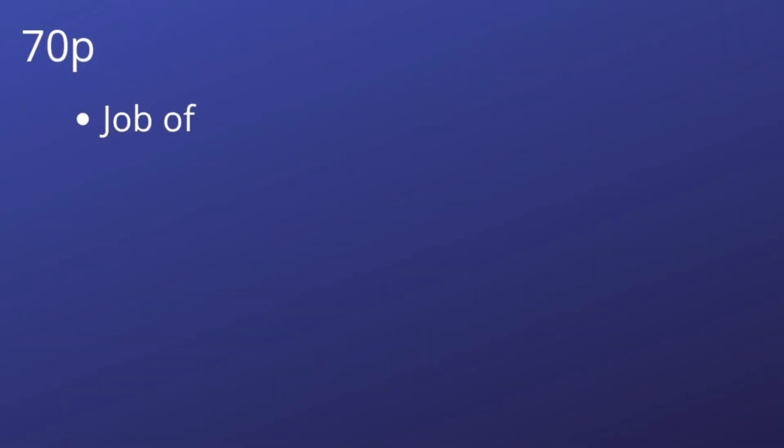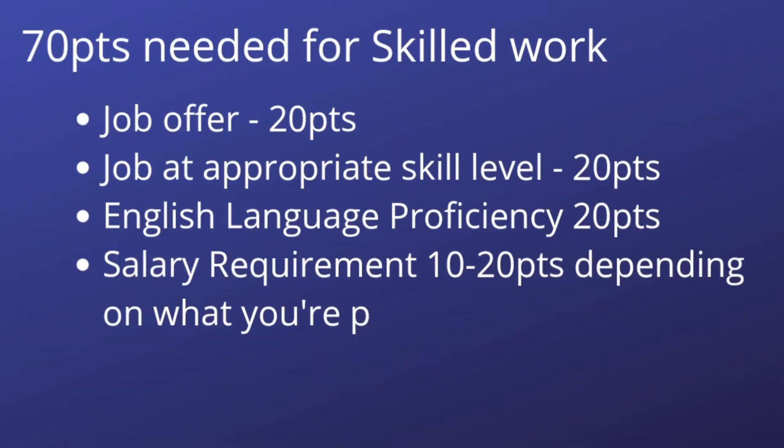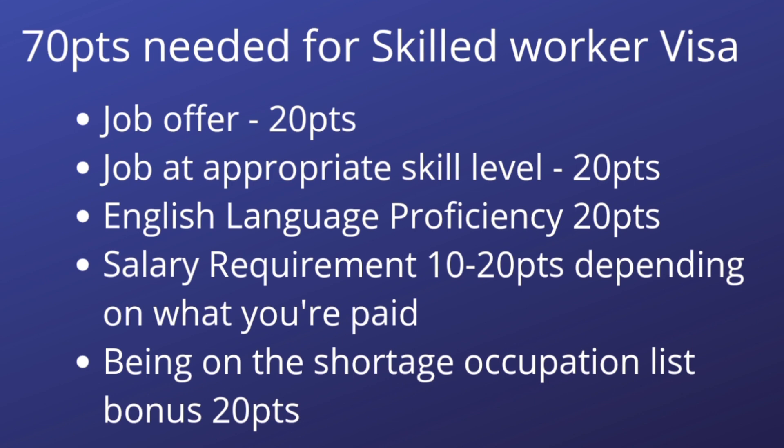Having your occupation on this list lowers the salary threshold for you. The minimum salary expected on a skilled worker visa is £25,000 per annum. It also lowers your visa fee. To be qualified for a skilled worker visa, you need to meet the 70-point requirement: a job offer is 20 points, English language proficiency is 10 points, a job at a skilled level is 20 points, and your job being on the shortage occupation list is 20 points automatically.